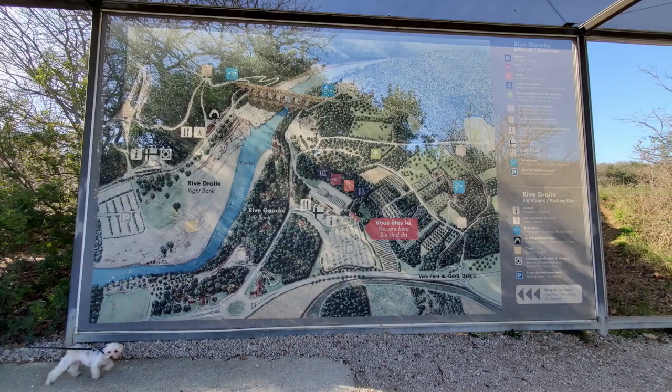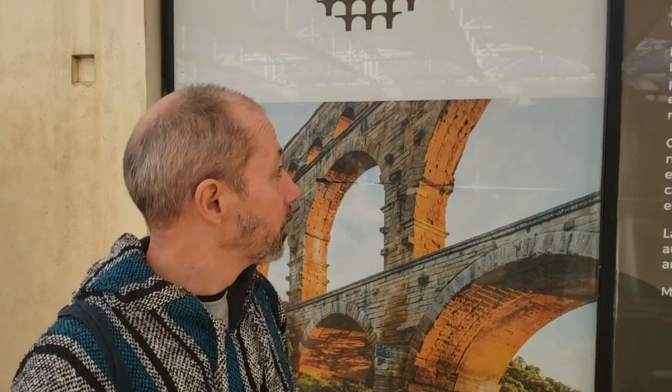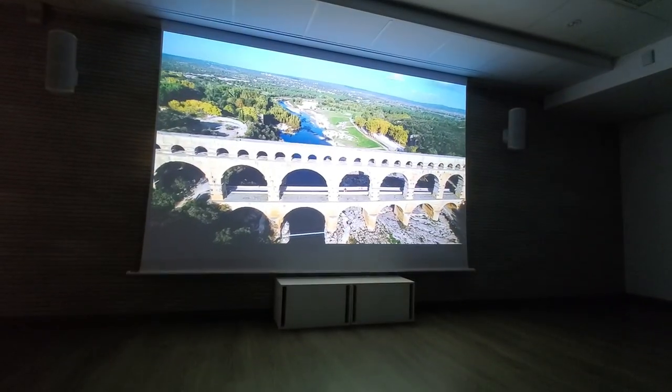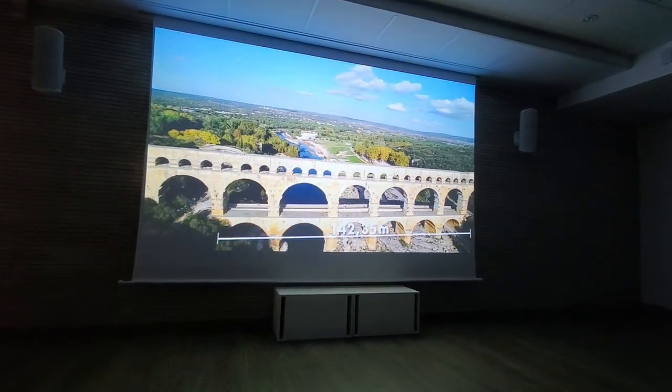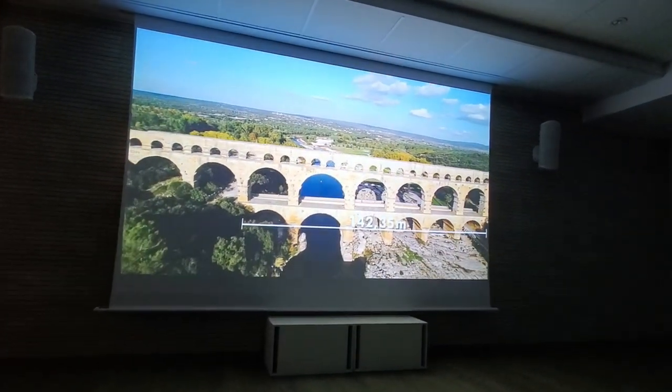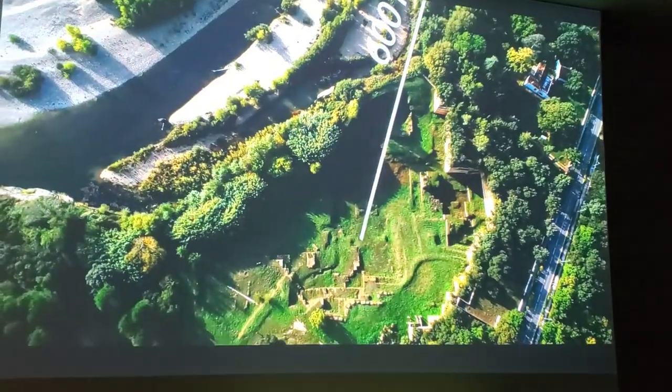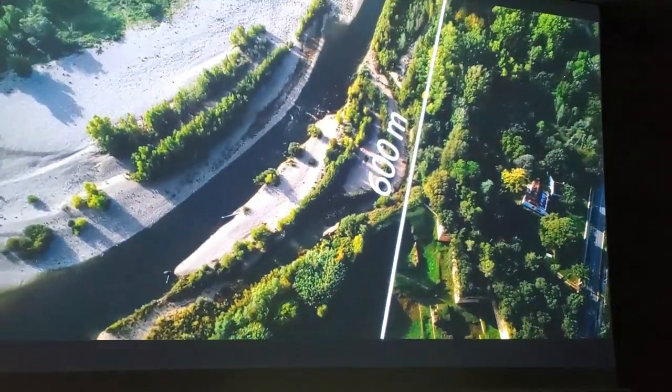Admission to the site is free of charge. However, for a cost of 8 euros, you gain access to the cinema and the visitor center's museum. I'm very glad that we spent the money on the tickets. The cinema shows a video that explains why they made this, when, and they even show how it was made.